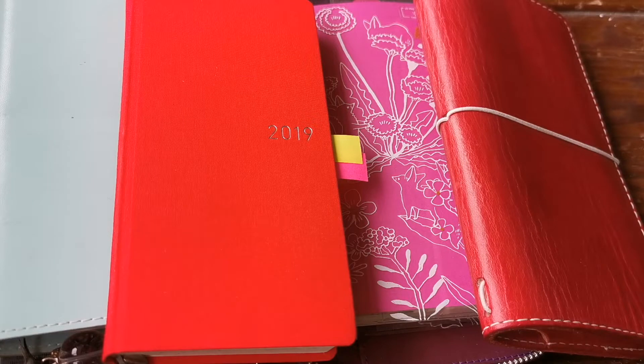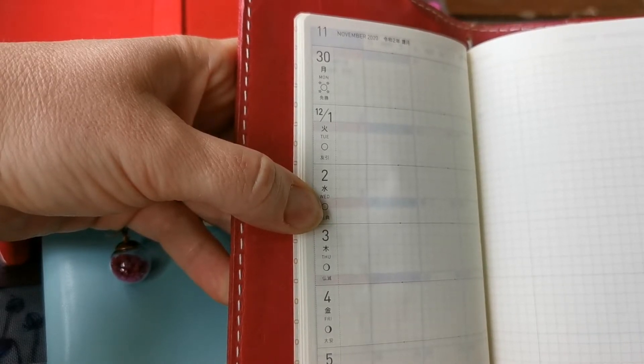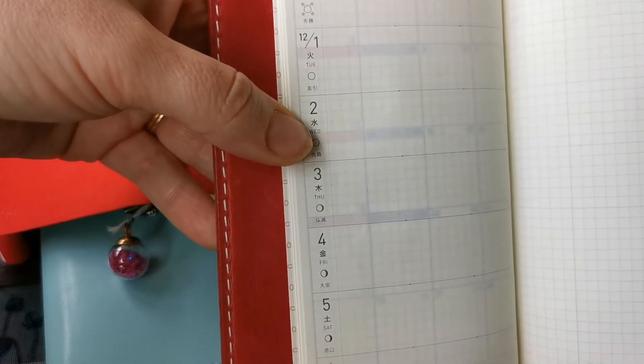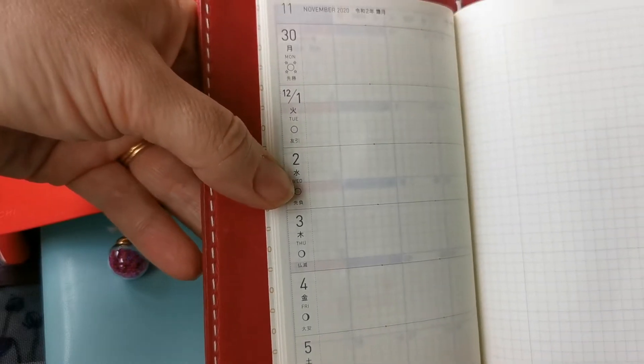Mine arrived in September and obviously it doesn't actually start — you couldn't actually start using it until kind of end of November, December I think it was. So for the 2021 Weeks, the first week you can start writing is the 30th of November — the week commencing the 30th of November 2020 in your 2021 Weeks.